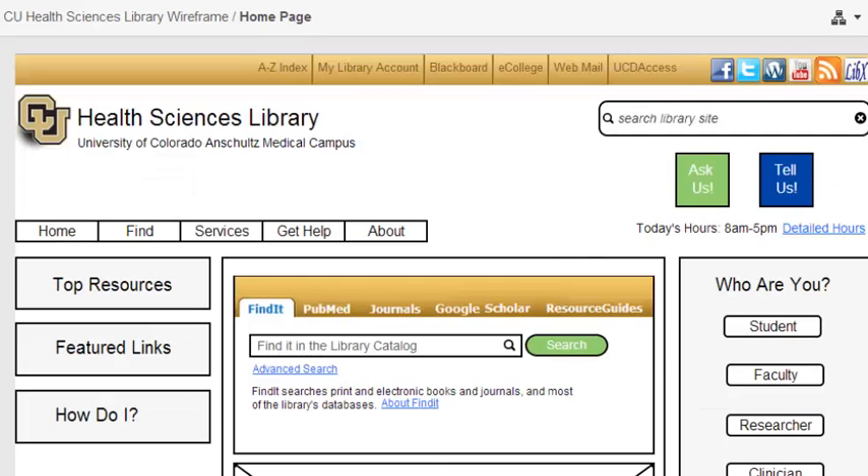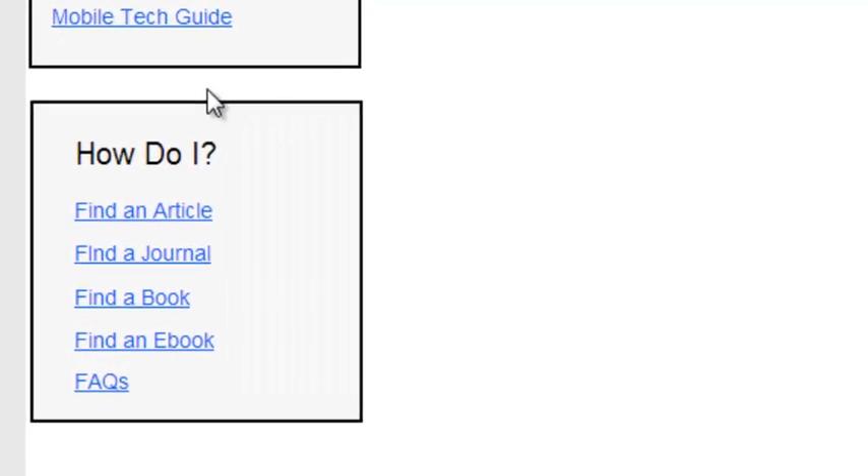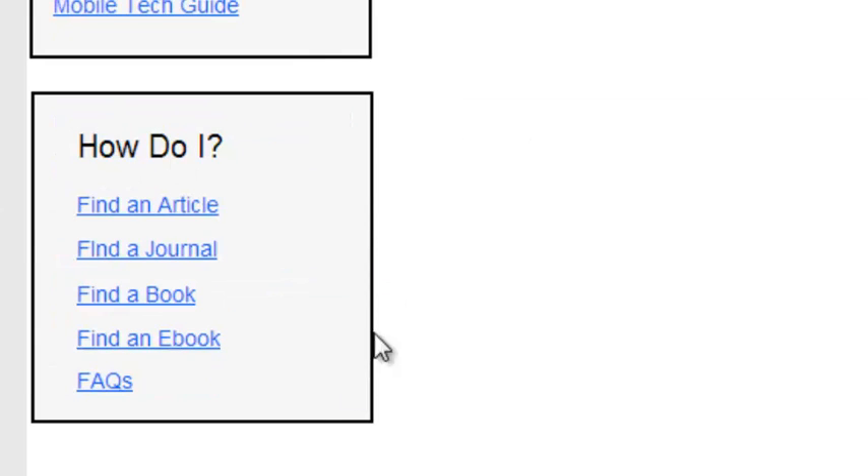On the side, you'll see these have changed — they're no longer showing full boxes, just titles. These are called accordion links; when the user clicks on one, it pops open with the full list of links. We're also adding a 'How Do I' section, since users repeatedly had trouble finding articles, journals, books, and ebooks — this section would link to tutorials. FAQs are included as well, so users can quickly pull those up for anything else.